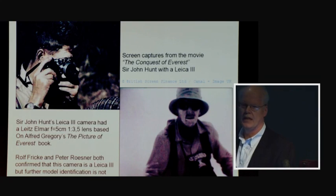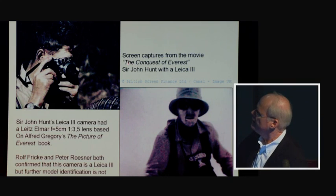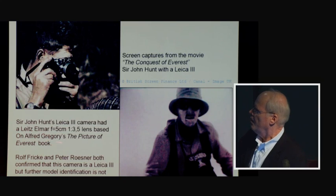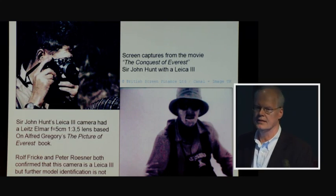Hunt was also found with a Leica in screen captures from the movie 'Conquest of Everest,' available on DVD and YouTube. Gregory's book said Hunt used a Leica with a Leitz-Elmar lens. Screen captures were sent to Rolf Fricke and co-editor Peter Rosner, who both confirmed the camera is a Leica 3, though the exact model can't be determined due to low resolution. Sir John Hunt died in 1998 and further exploration would be needed to identify the exact Leica model.